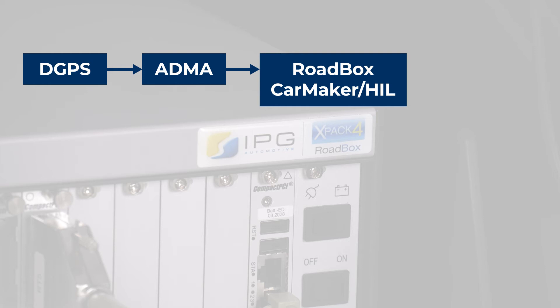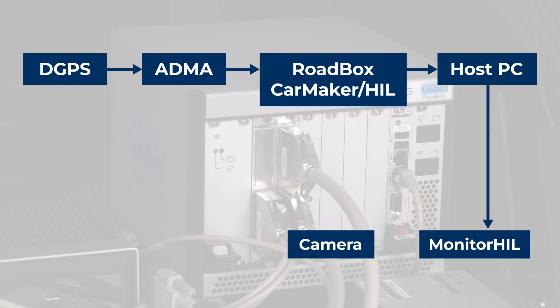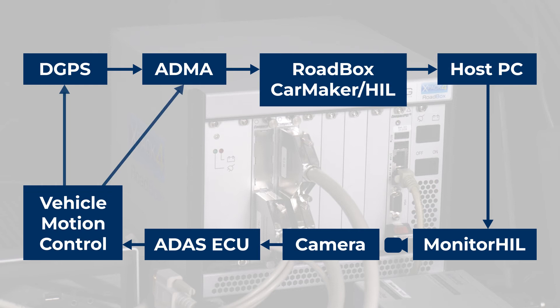For the radar system, we have used our radar HiFi technology which is fed into a real-time system and then calculated according to the needs of the camera ECU where it will be fed to. The camera ECU then does the object tracking and detection and issues an object list to the ADAS ECU.